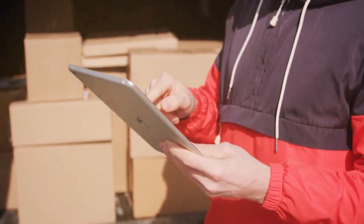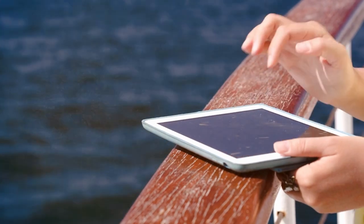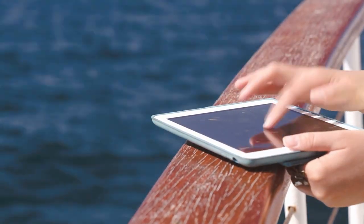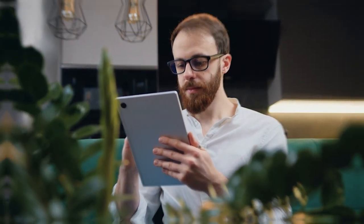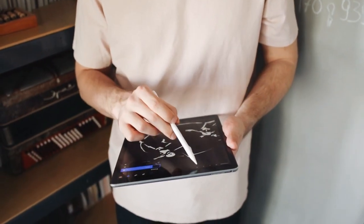Welcome to our channel. If you're on the hunt for the perfect tablet that combines style, power, and versatility, you've come to the right place. In this video, we're diving deep into the tech world to bring you the top 7 best tablets on the market. From sleek designs to powerful performance, we've got it all covered. Get ready to make an informed decision on your next tech upgrade.